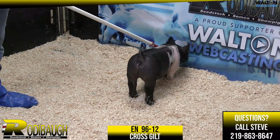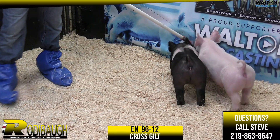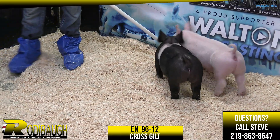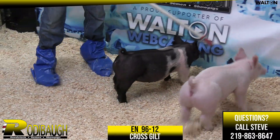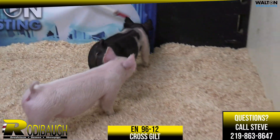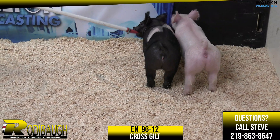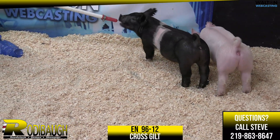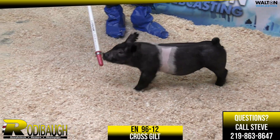That's a big forearm — that's a stout gilt. Absolutely a boxy gilt, but still has some look, and she has the wow factors to hang a big banner. Our expectations are pretty high with this 96-12, just the functionality of her rear leg and flex with that big set of legs running underneath her. I love this thing's rib shape, top shape — everything balances proportional. A boxy gilt with a lot of look yet to offer, 96-12 crossbred gilt.